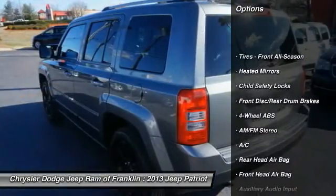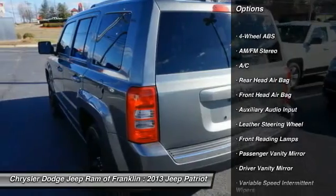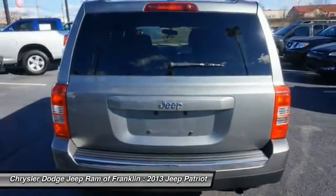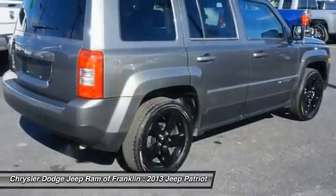Traction control. Stability control. Steering wheel audio controls. Keyless entry. Leather wrapped steering wheel. Adjustable steering wheel. Driver airbag. Power steering. Aluminum wheels. Four wheel ABS.